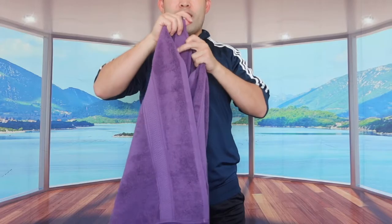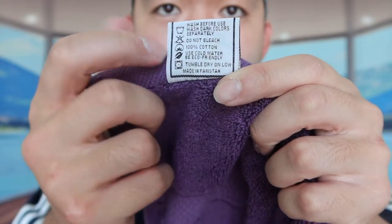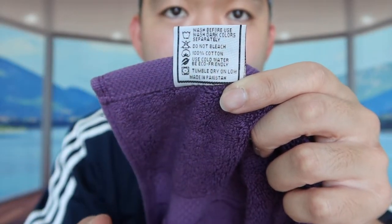It feels super absorbent when you feel the material on here. And obviously for these towels, you can definitely throw them into the washer and wash and dry them as well. If you're curious about how to wash it and take care of it, they do provide all the instructions right here.